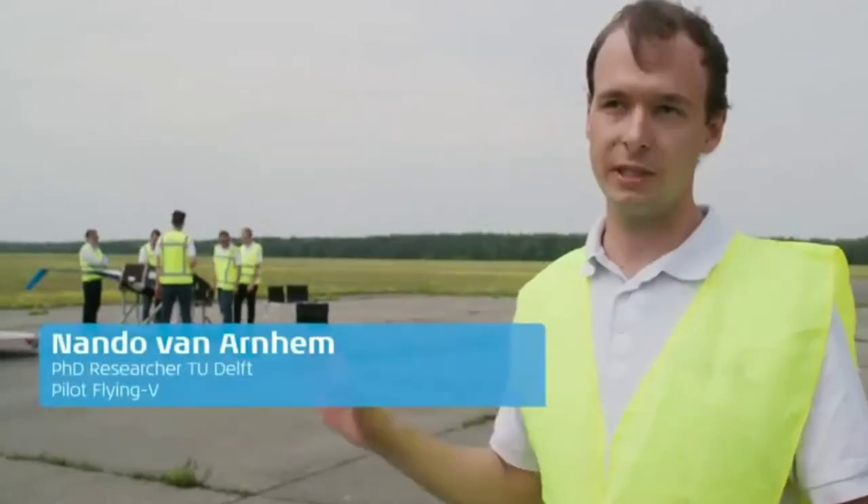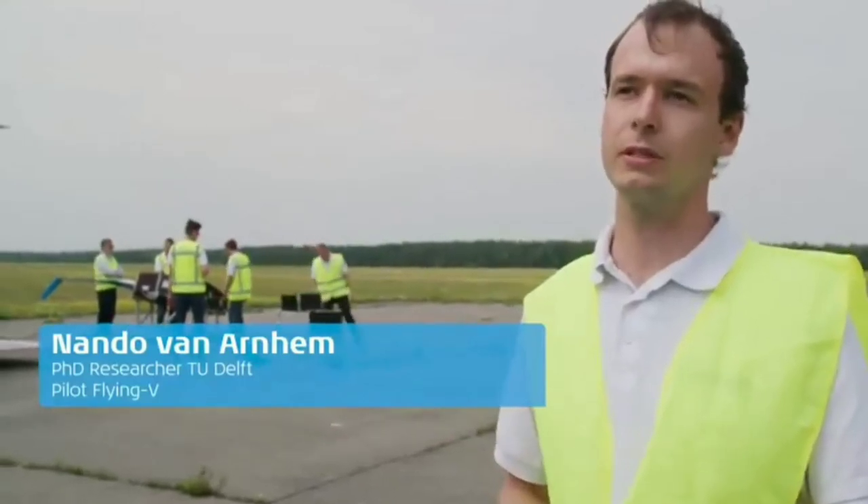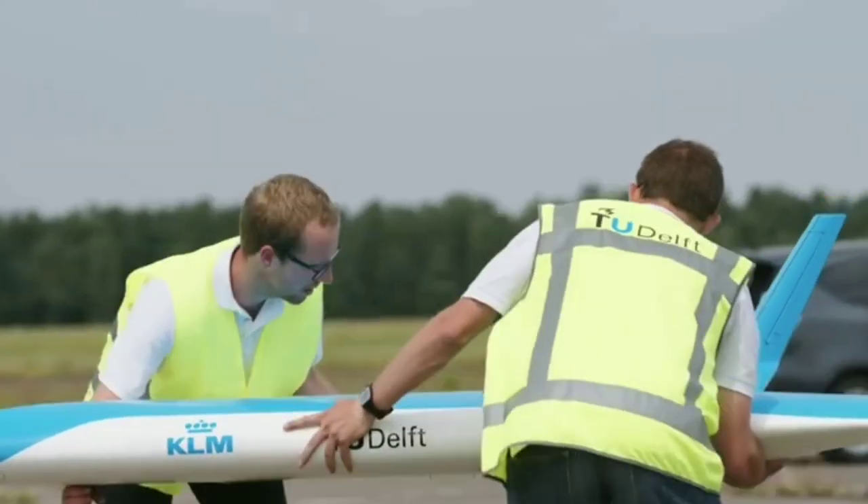There's one particular feature of this plane that's very unconventional. If we exceed a certain angle of attack, there's a certain nose-up pitching moment, so it becomes unstable.